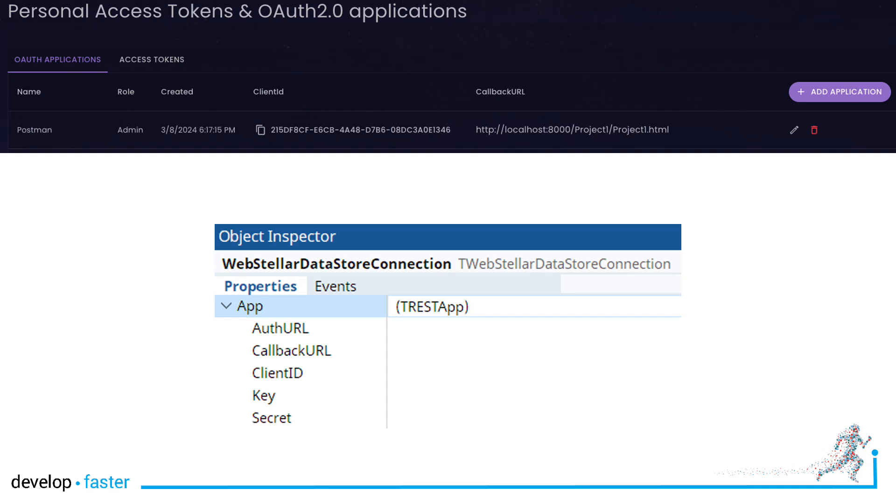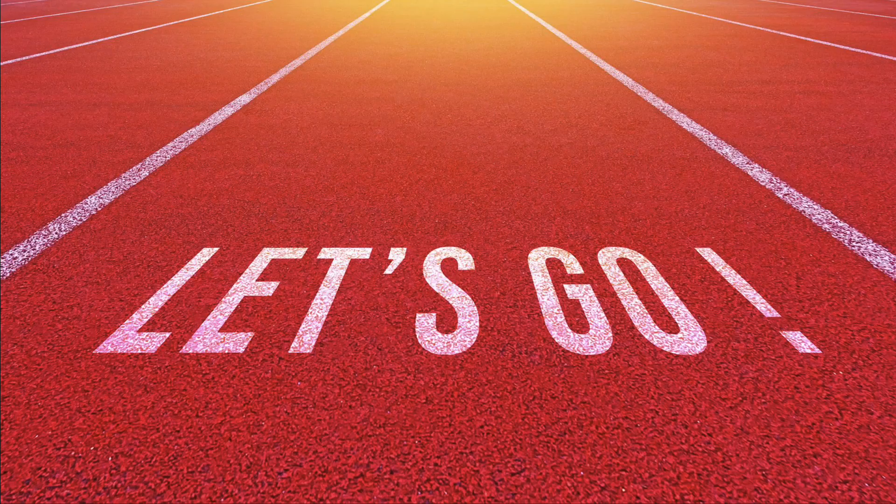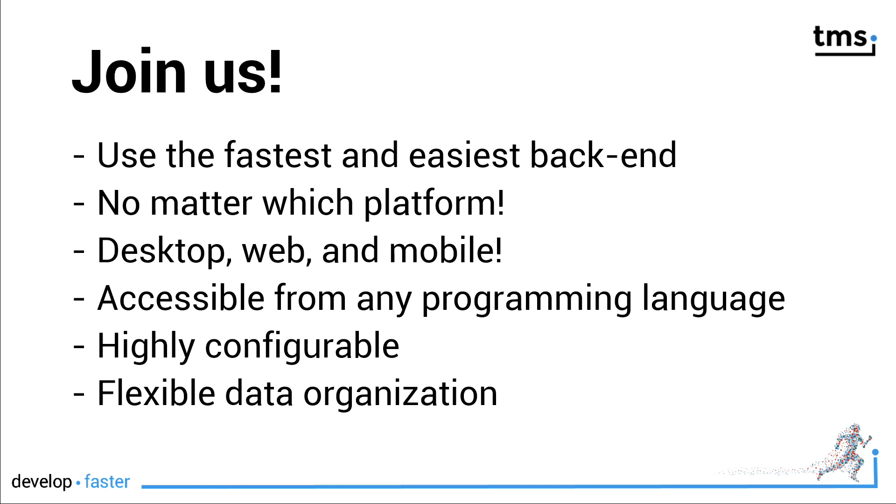Not to get too technical, but there is token support and support for OAuth 2.0. With this simple setup, there is really nothing that keeps you from using Stellar Datastore as your primary database backend. Join us — use the fastest and easiest backend, no matter which platform: desktop, web, and mobile. It's also accessible from any programming language, because while there are dedicated Delphi controls, the interface is universally accessible. It's highly configurable and the data organization is very flexible.